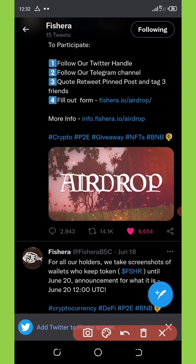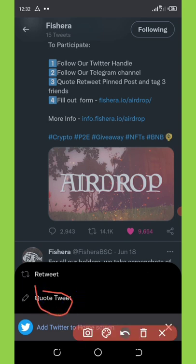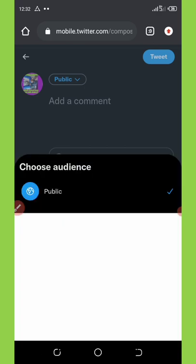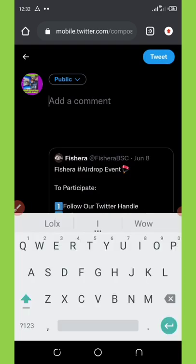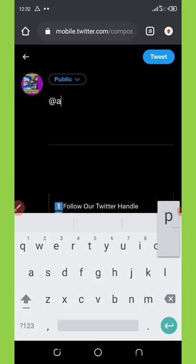I've already liked the post. Now I'm going to quote tweet it by clicking here — it says 'Quote Tweet', the second option. I'm going to click on Quote Tweet. Once you click on Quote Tweet, you're going to tag three of your friends on the post.